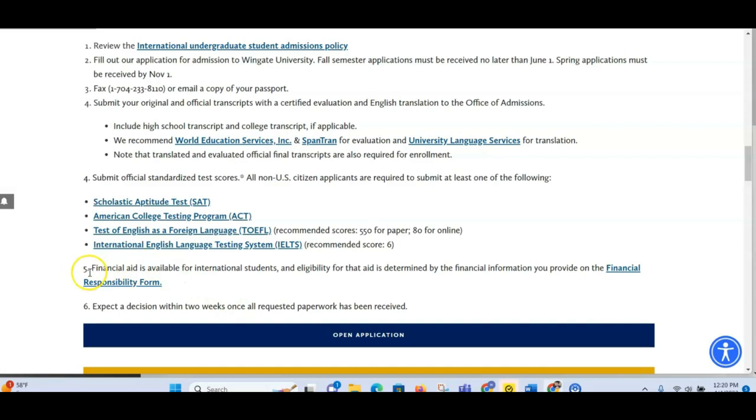Financial aid is available for international students, and eligibility for that aid is determined by the financial information you provide on the financial responsibility form. They actually give you a form to fill out to show that you need help, so this would be the best opportunity for you to apply for aid if you need assistance with studying costs.